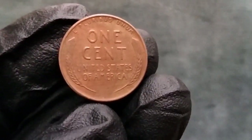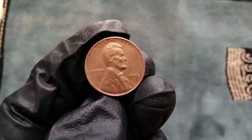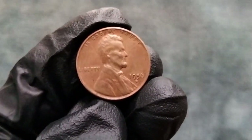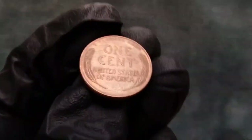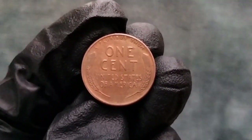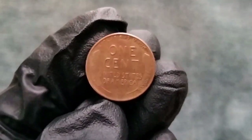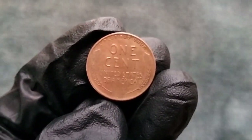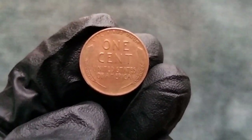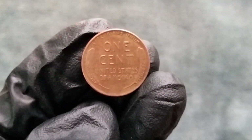Now let's delve into the history behind the 1956 wheat penny. In 1956, the United States Mint produced millions of these iconic pennies, featuring the familiar image of Abraham Lincoln on the obverse and two stalks of wheat on the reverse. These pennies were minted in both Philadelphia and Denver, each with its own distinctive mint mark. Interestingly, the 1956 wheat penny marks the end of an era — it was the last year that the U.S. Mint produced pennies bearing the wheat ears design, making it a cherished piece of American numismatic history.